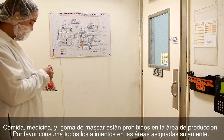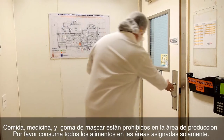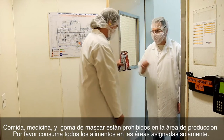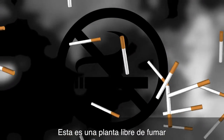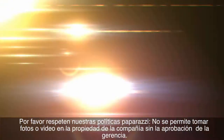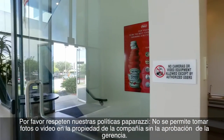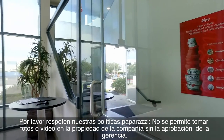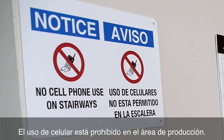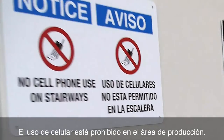Food, medicine, and chewing gum are prohibited in production areas. Please consume all food in designated areas only. This is a smoke-free facility. Please respect our paparazzi policies — no photos or videotaping allowed on company property without management approval. Cell phone use is prohibited in production areas.